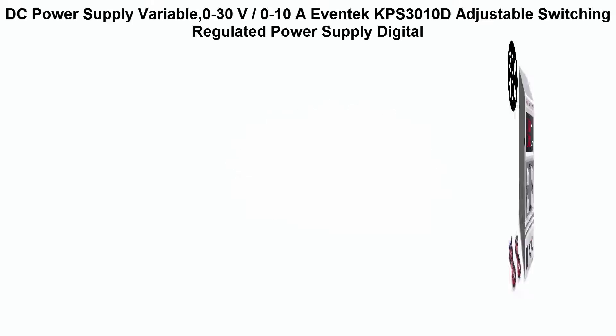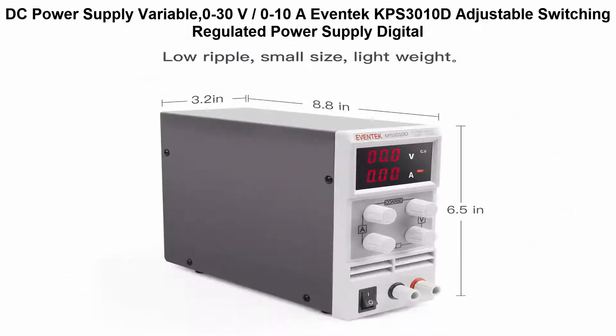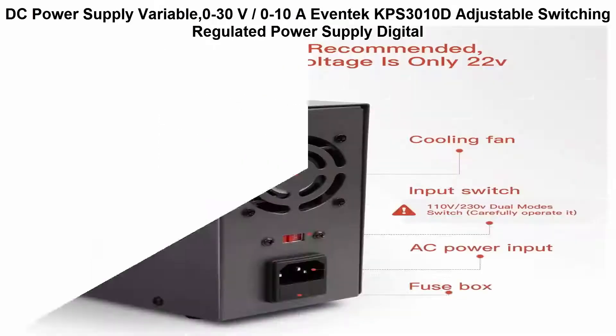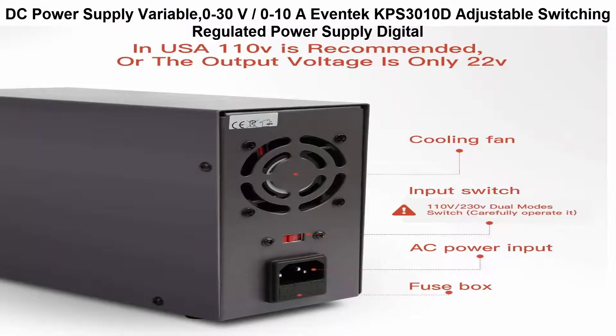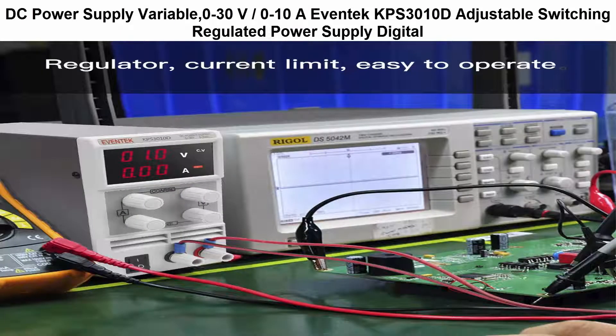Top 1: DC Power Supply Variable, 0-30V, 0-10A — Evantech APS3010D Adjustable Switching Regulated Power Supply. Digital DC Power Supply, adjustable 0-30V and 0-10A.